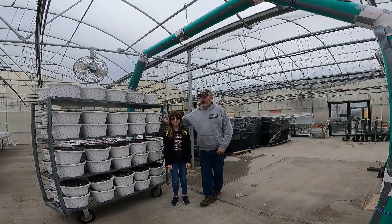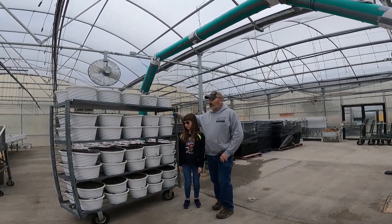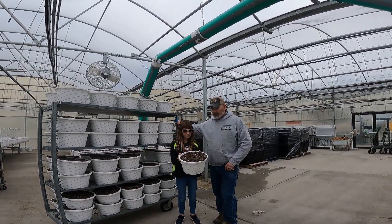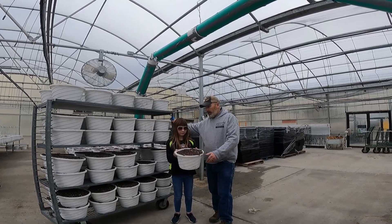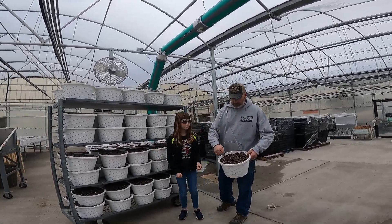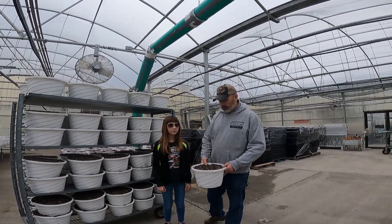We came over here to the retail area just to check on what's been going on. We've got a bunch of carts with hanging baskets that have been filled. They came from over at the potting shed — we showed you that last week. They get filled with dirt, come over here, and then get the hangers. You've got to put the wires down in there so we can hang them up, and they'll be planted soon.